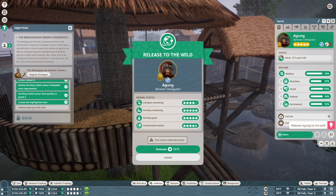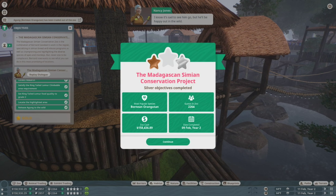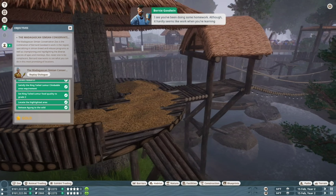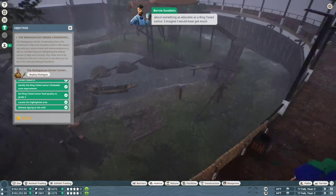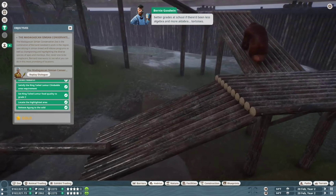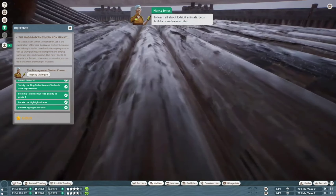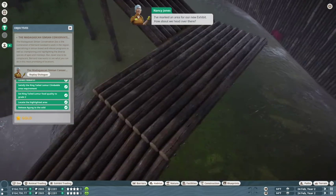Conservation credits are vitally important — they're the lifeblood of your zoo, because earning them allows you to adopt even more animals, and what's more, the animals you can adopt will be of a higher quality. So with that in mind, let's pop over to our orangutan habitat. I'd like you to find Agang the Bornean orangutan in the habitat and select him. You can either click through each orangutan in turn, or select the habitat barrier, go to the Animals tab in the habitat information panel, and find him in the animals list. It's sad to see him go, but he'll be happy out in the wild — he's a wonderful candidate for release: young, strong, and fertile.